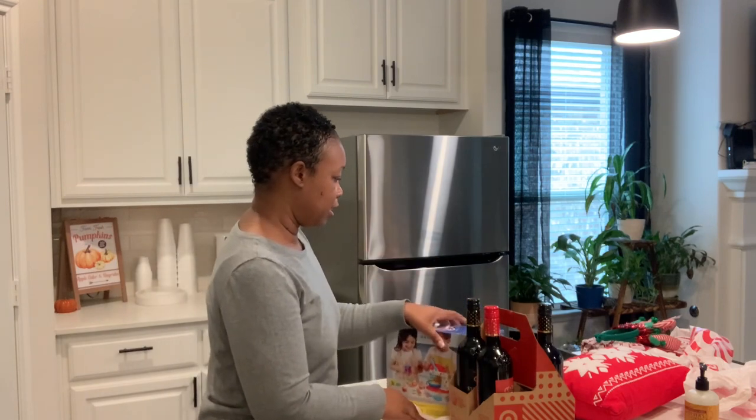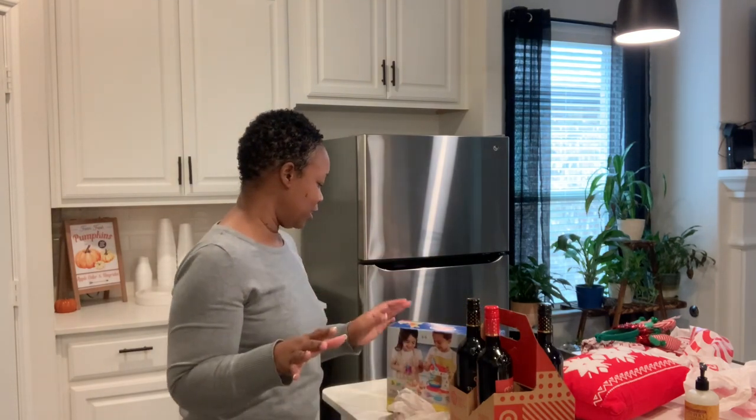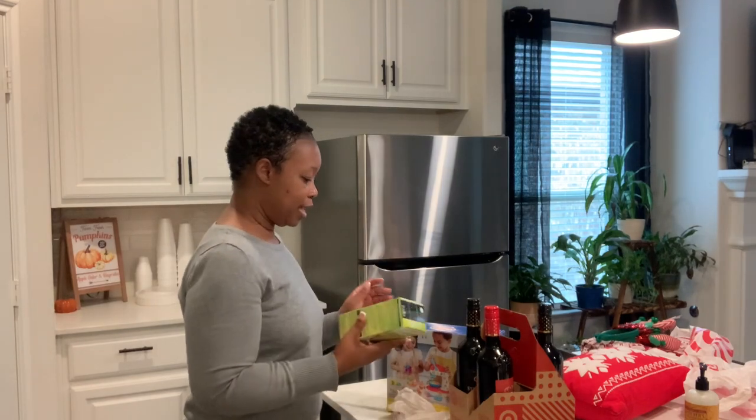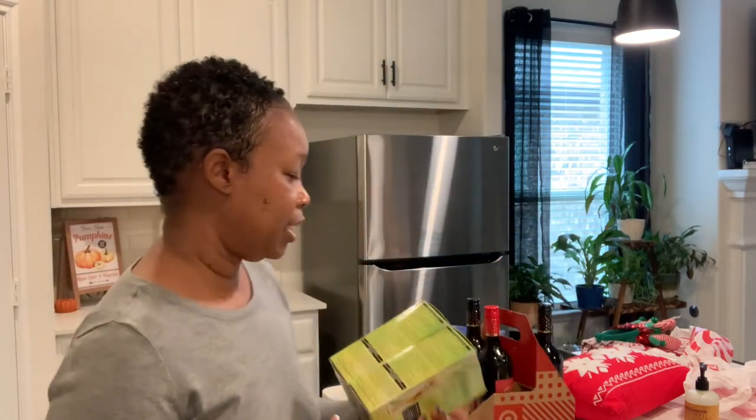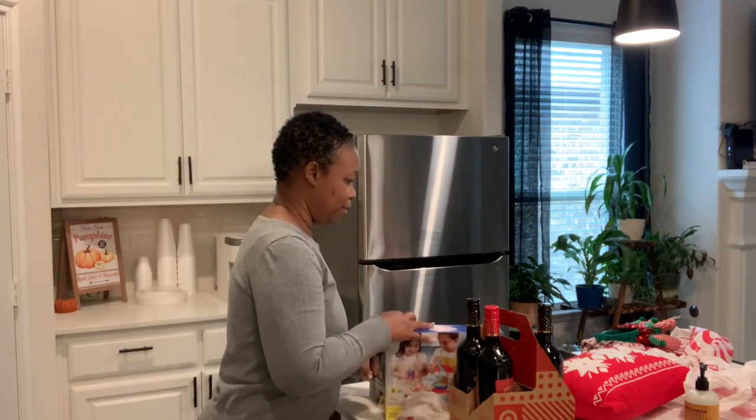My gray comes in with a vengeance, so I dye my hair about once every month and a half to two months. I needed more hair dye — I always get the jet black by Garnier Nutrisse. It doesn't make my hair hard or anything, so I just like to keep extra sets of dye on hand.